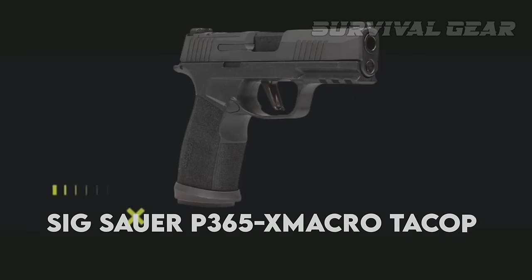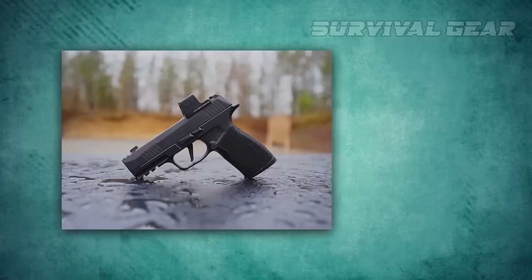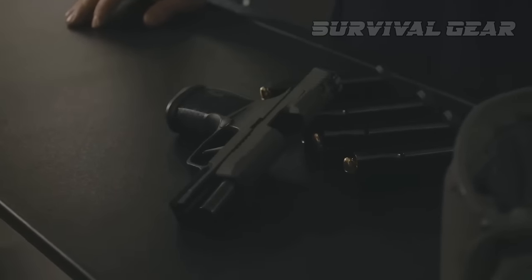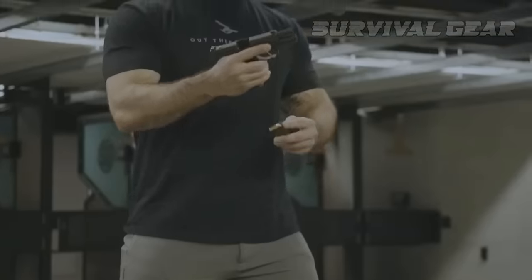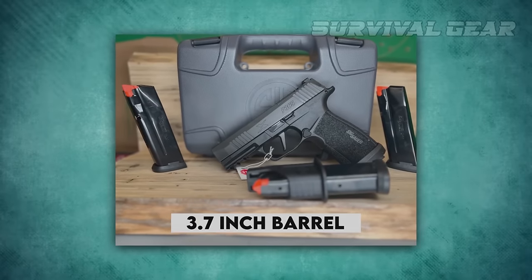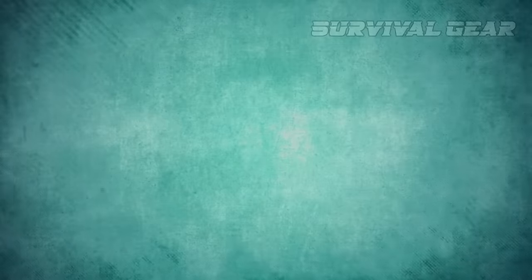First up is the Sig Sauer P365 X Macro Tech Ops. The X Macro Tech Ops is Sig's latest evolution of their ultra-popular micro compact P365, and it delivers. Fitted with the P365 XL length slide and a 3.7-inch barrel, the X Macro Tech Ops brings the first non-compensated variant into the family in a versatile package.